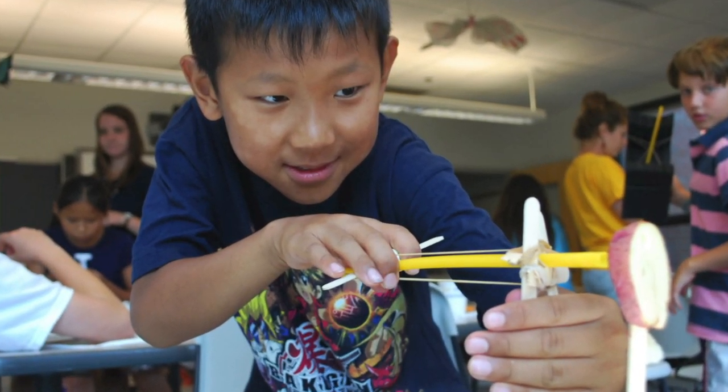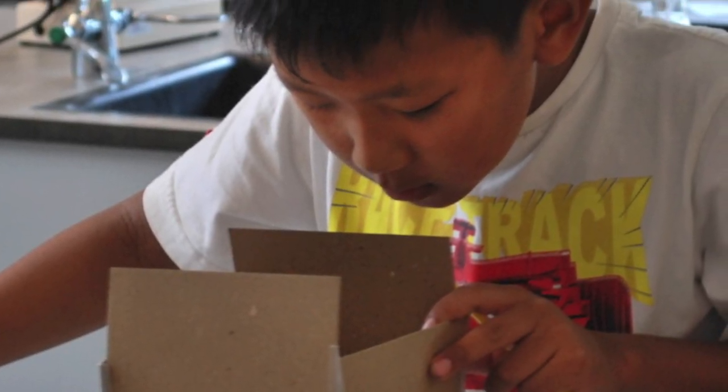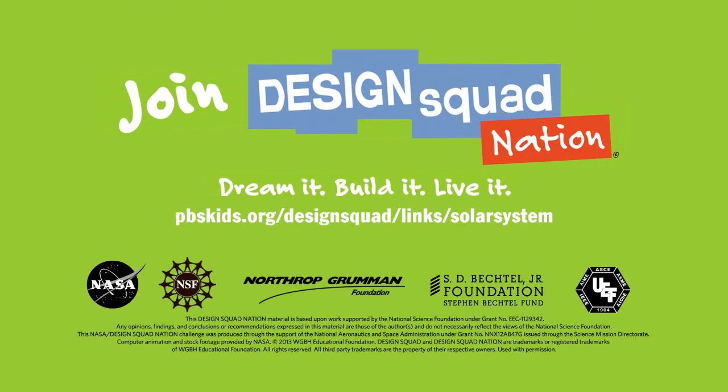You don't have to be a space expert to help your students reach for the stars. Everything you need to know is included in Mission Solar System. Check it out online at the web address shown.